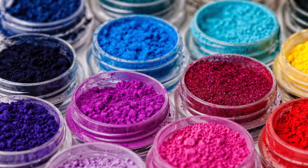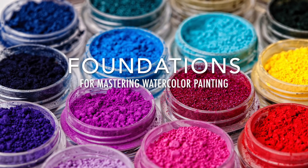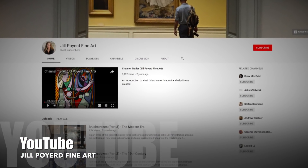If you'd like to learn more about the materials used in watercolor painting, visit udemy.com and look up Foundations for Mastering Watercolor Painting, or visit my YouTube channel. Thank you so much for watching.